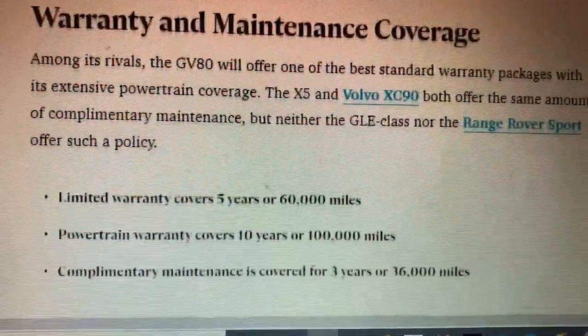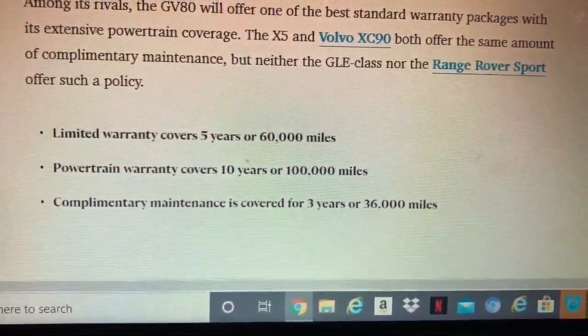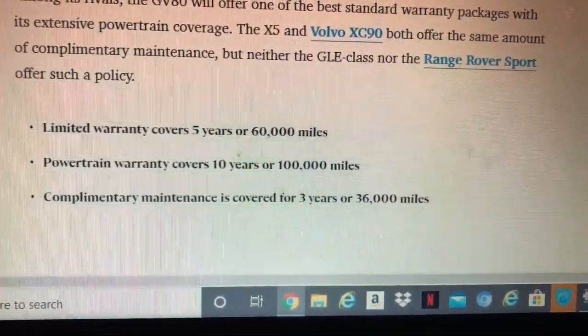The GV80 also includes the same safety tech features as the G80. It looks like a well-rounded package overall. Hopefully you enjoyed this overview of both the 2021 Genesis G80 and GV80 — talk to you later, bye-bye.